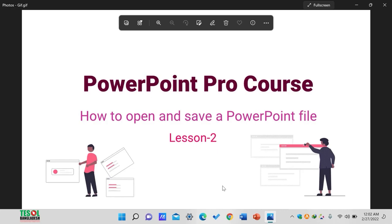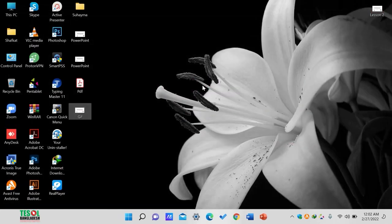Let's keep that discussion for a later lesson. I hope that you have liked this lesson and learned how to open and save PowerPoint on your device. For now, that's it. Bye-bye. Stay safe. Stay healthy. Assalamualaikum.